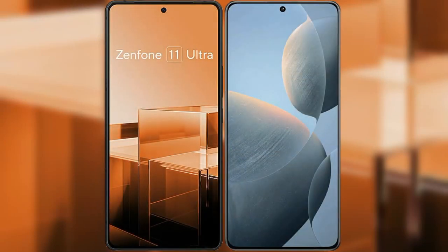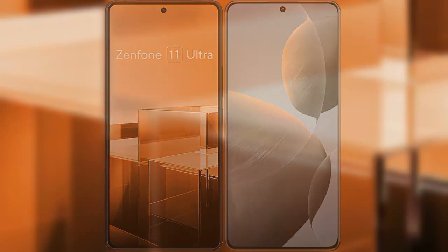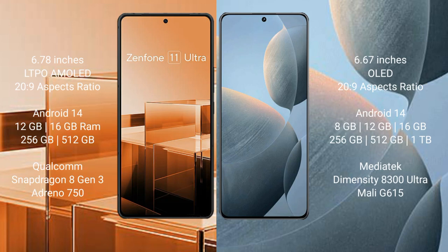I will compare the new Asus Zenfone 11 Ultra with Redmi KS70E. Asus Zenfone 11 Ultra comes with a 6.78-inch LTPO AMOLED display and Corning Gorilla Glass protection. Redmi KS70E comes with a 6.67-inch OLED display and Corning Gorilla Glass protection.